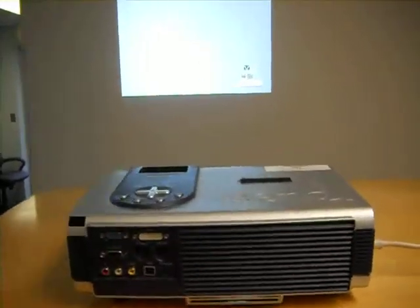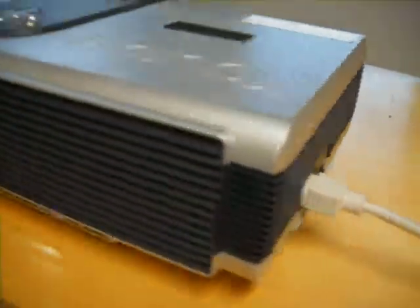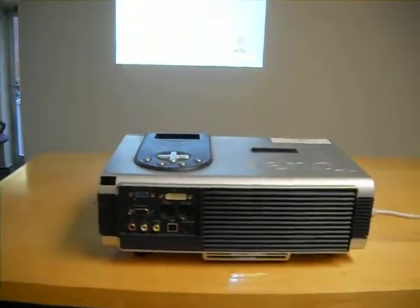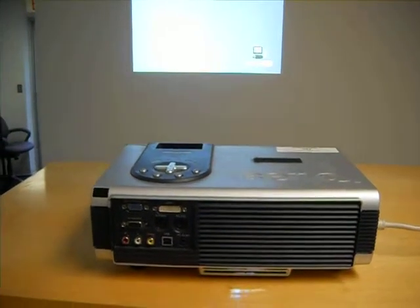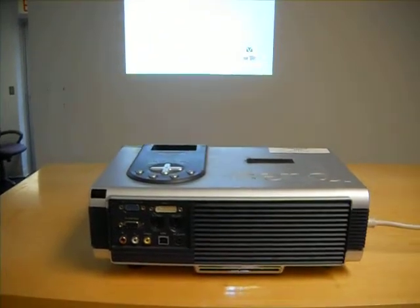Otherwise, the projector does function properly and is in good cosmetic condition, as you can see from the video from all sides. This projector does not come with a warranty and please email us with any questions that you might have. Thank you and good luck.